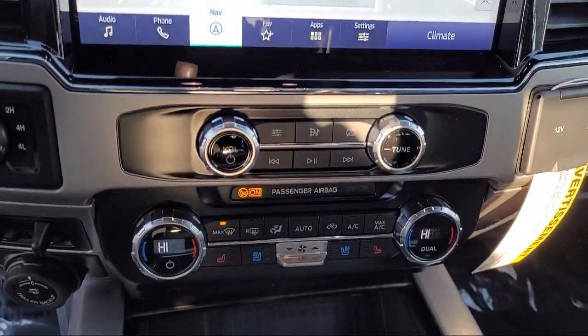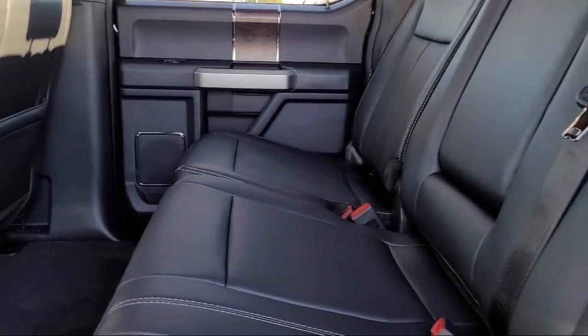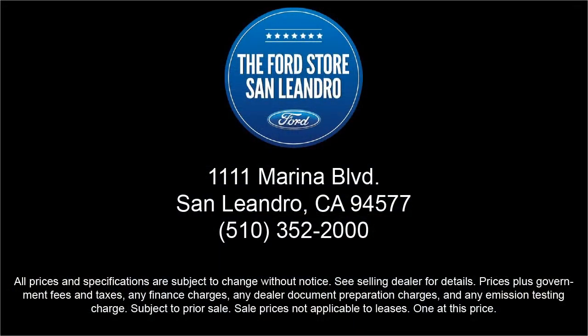Since 1991, the Ford Store San Leandro has been providing our friends and neighbors with high quality vehicles from our hand-picked inventory of cars, trucks and SUVs. Our family-owned dealership has a staff that is focused on our customers and making sure that every one of our guests has a great purchasing experience. So come see us today at the Ford Store San Leandro.